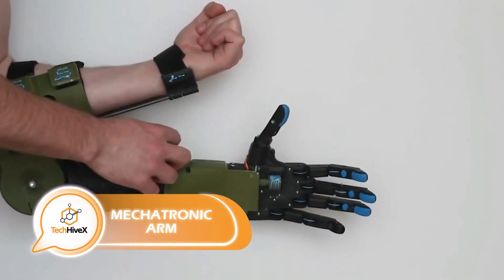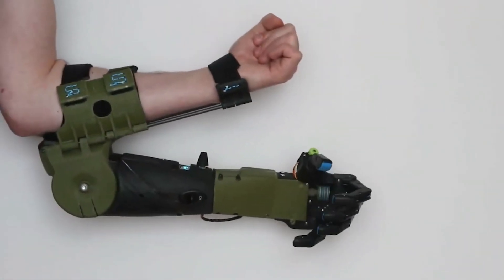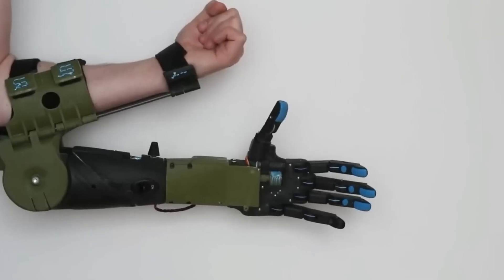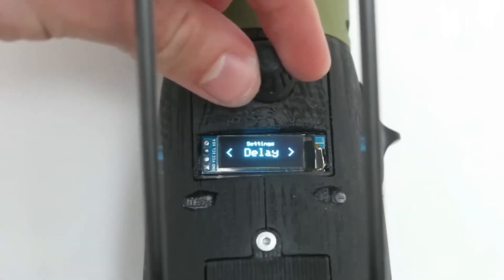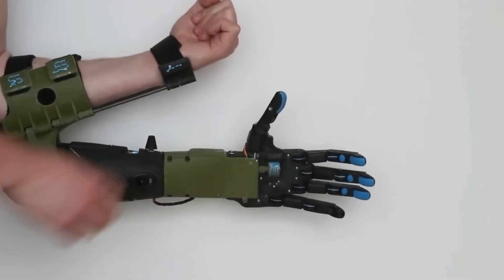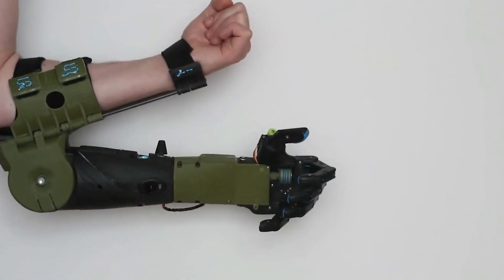The creators of a new robotic arm note that robotics are transforming society, but high costs limit access for those who need these technologies. To address this, a team from Great Britain, China, and Italy has developed a 3D-printed robotic arm with an Arduino microcontroller as its brain — a cost-effective and widely available solution. The robotic arm has four degrees of freedom and is easy to control, making it accessible to a wider audience. The team also sees potential for this to serve as a prototype for future developments in robotics.